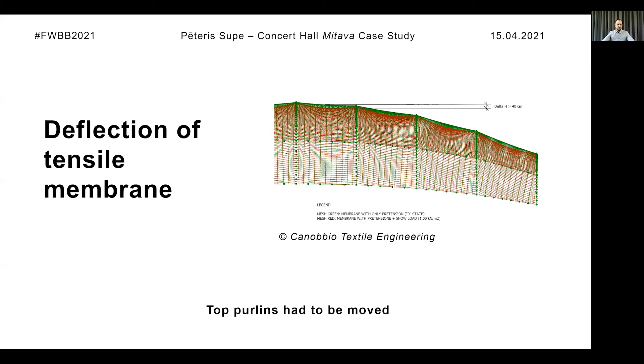The tensile membrane didn't cause any major challenges. The one aspect we didn't take into account during structural analysis was the possible large deformation of the membrane due to snow load. So after the tensile membrane was calculated, the top pylons and wind braces had to be moved down and redesigned, as deformation from the snow load can reach up to 40 centimeters.